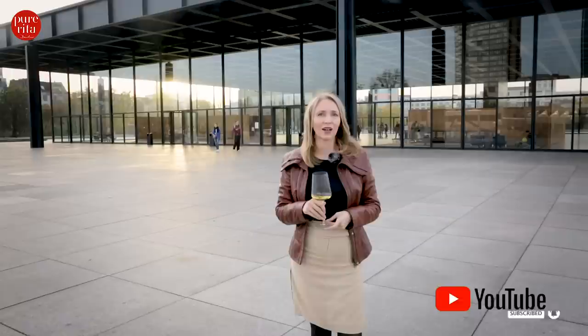I hope you enjoyed visiting the Neue Nationalgalerie with me here in Berlin. Before you leave, I have one more question for you: which is your favourite museum in your town, in your country? Please let me know in the comments below. Let's meet on my next wine tasting. Cheers, dear wine friends.